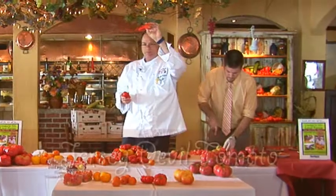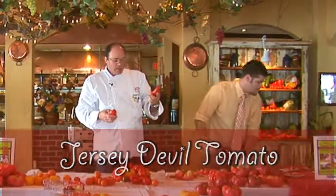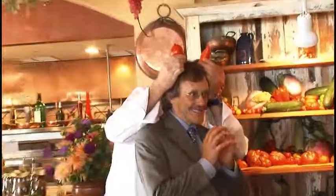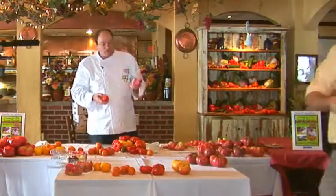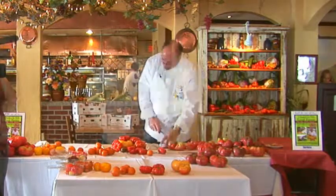This one here is a Jersey Devil. This one actually originated in New Jersey, and it's called the Jersey Devil because it looks like a devil's horns. It's very similar to a Roma tomato, a plum tomato, originated in Jersey. This tomato is not grown that much anymore — it's very rare and you don't find it around a whole lot.